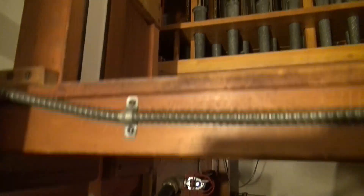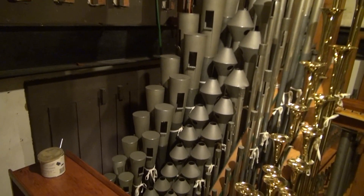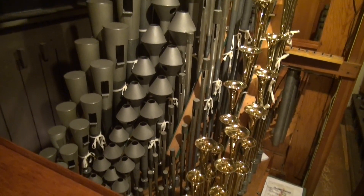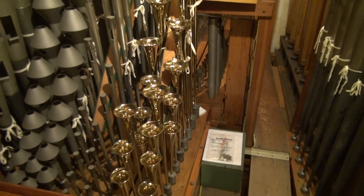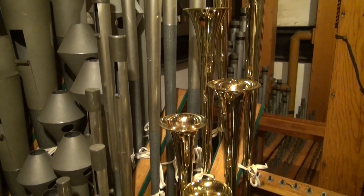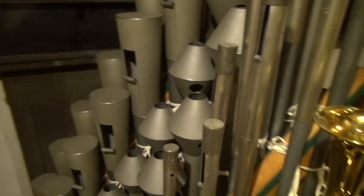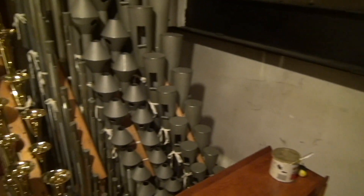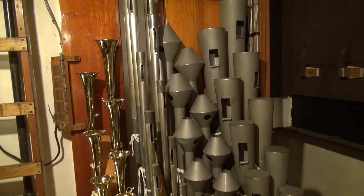It's going to be hard to edit out all the ladder work on this one, so I'll just leave it in. On the first level we have all these beautiful Kimball reeds. There's a French horn, an English horn, an orchestral oboe, and look at that brass trumpet — what a beauty. Doesn't get much prettier than that.